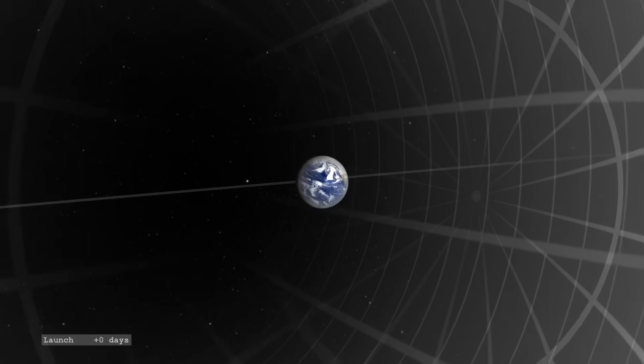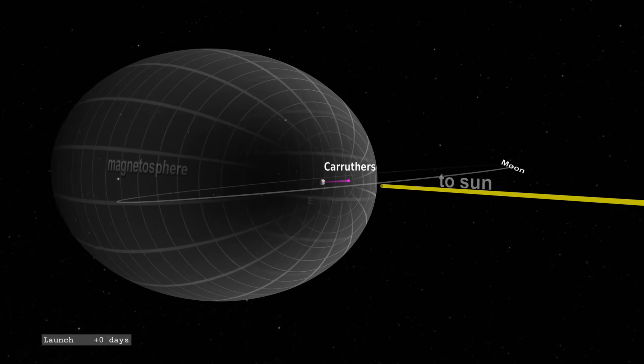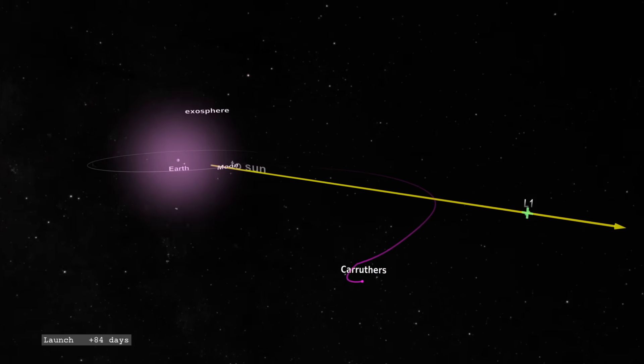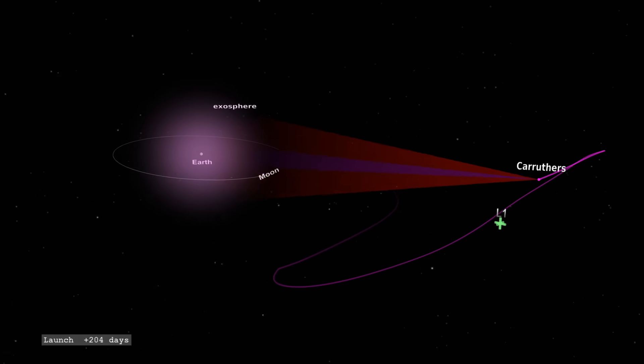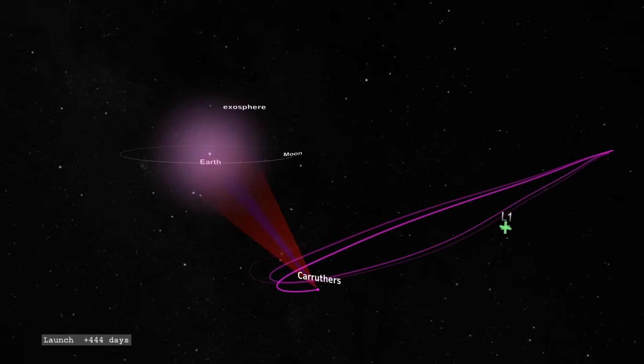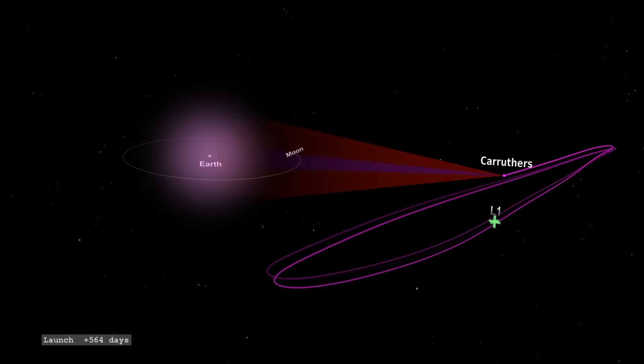A few days ago we shared the GeoCorona Caruthers mission. Here is what its orbit around the L1 point in space will look like as it stares at the Earth's atmosphere in UV light — a critical mission as we said before. Hold that thought about the upper atmosphere, because we first need to come down to the oceans.